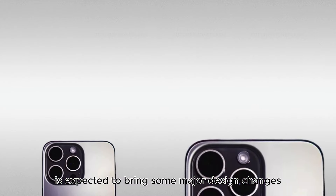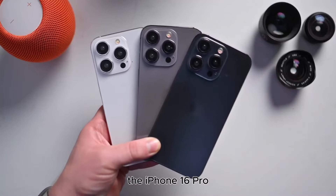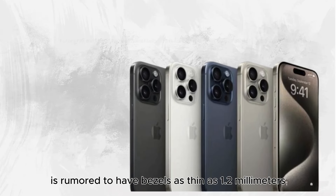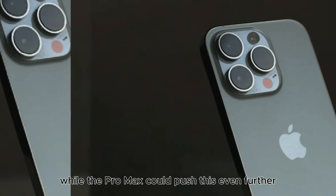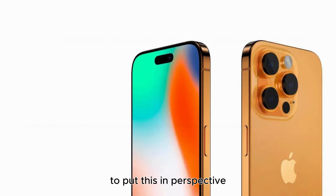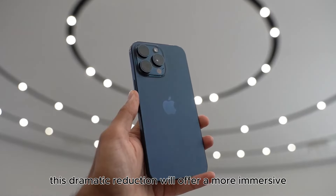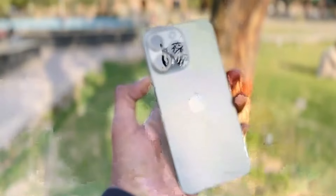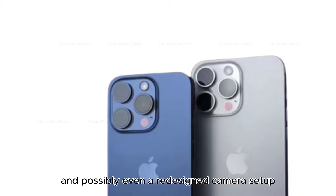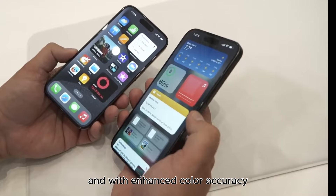Revolutionary design changes. The iPhone 16 is expected to bring some major design changes. One of the most talked-about features is the incredibly thin screen bezels — the iPhone 16 Pro is rumored to have bezels as thin as 1.2mm, while the Pro Max could push this to an astonishing 1.15mm. To put this in perspective, the iPhone 15 Pro's bezels are 1.71mm thick. This dramatic reduction will offer a more immersive display. Apple is also rumored to introduce new color options and possibly a redesigned camera setup, capturing every moment in greater detail and with enhanced color accuracy.